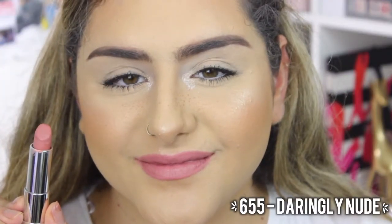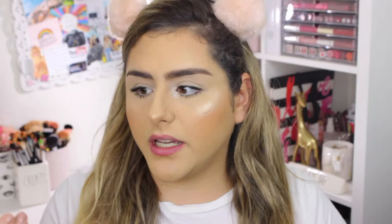I have two shades here. The first one is called Daringly Nude, which is $6.55, and it is a really nice nude with pinky undertones. You're going to see a swatch right now — it has very pink undertones but it's really, really natural.